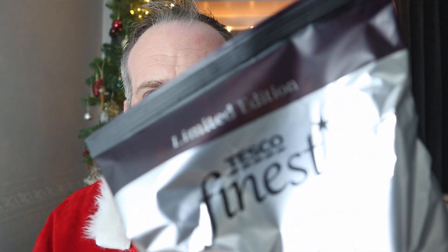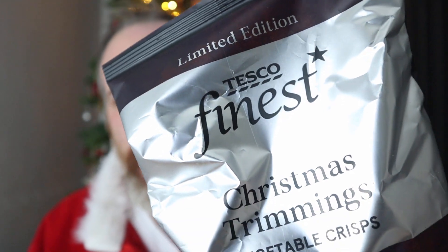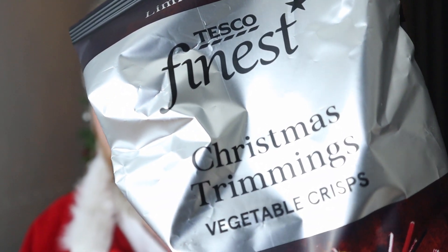It's a festive video with this from Tesco's. I don't think Val's done these, but these are limited edition Tesco Finest Christmas Trimmings Vegetable Crisps. I think these were about a pound — so they're just vegetable crisps it says.